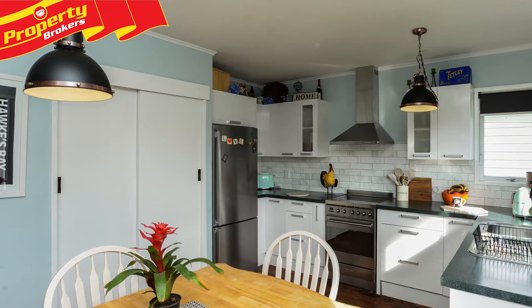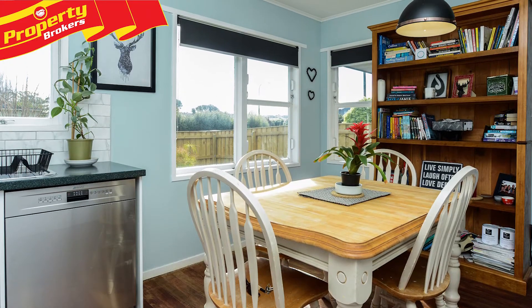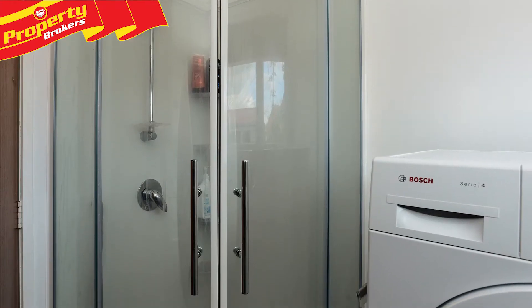Beautiful hardwood floors line this wonderful home that offers open-plan kitchen-come-dining, two large bedrooms, a modern bathroom, spa pool and a separate laundry which includes a shower.